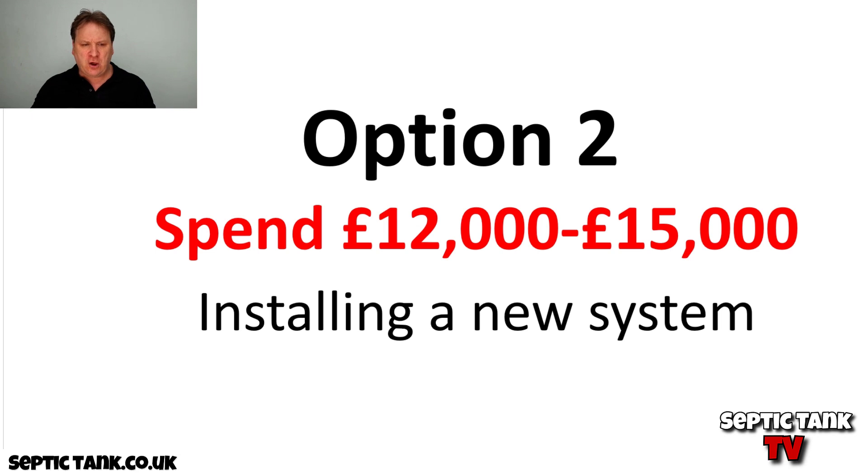Option number two: you could just get a firm round. Let's say you're planning to move and you're preempting the situation. You can just get a firm in — they'll come in, they'll put a new septic tank and soakaway in for you, you'll get your MOT certificate — but that's going to cost you twelve to fifteen thousand quid minimum for a three to four bedroom house. If you've got more bedrooms than that, you're looking at twenty to twenty-five thousand quid.